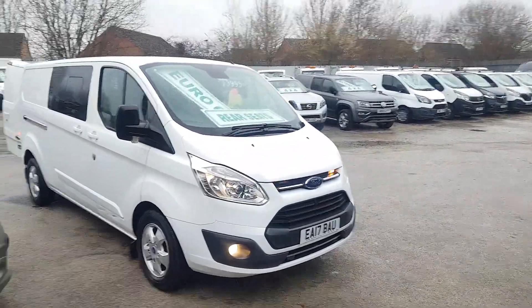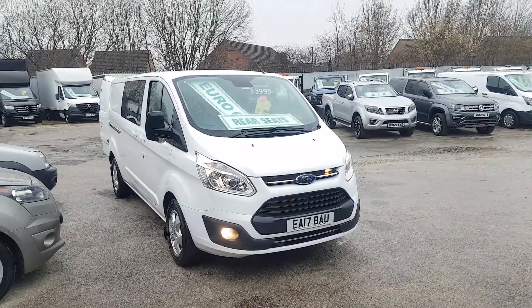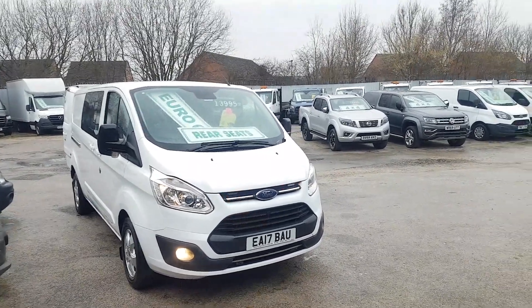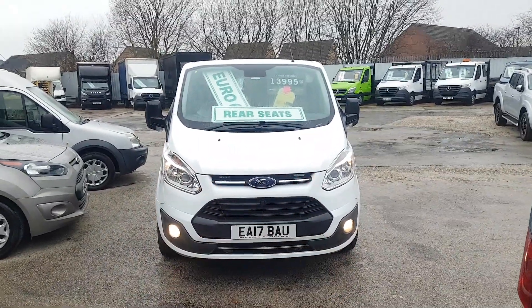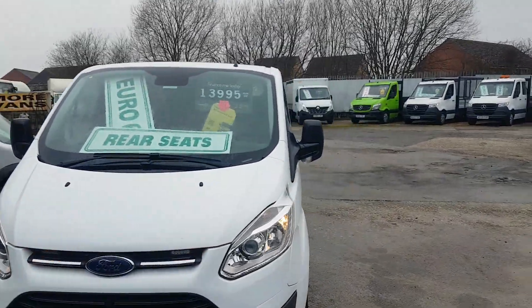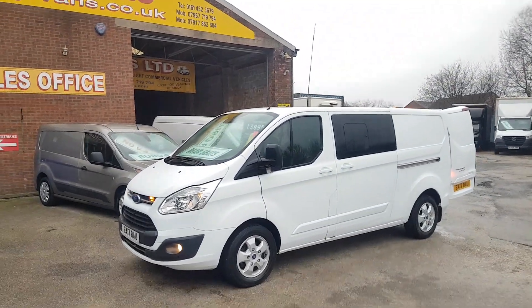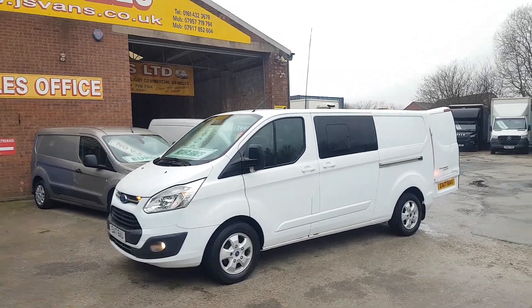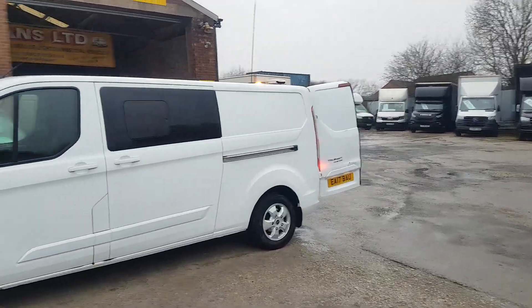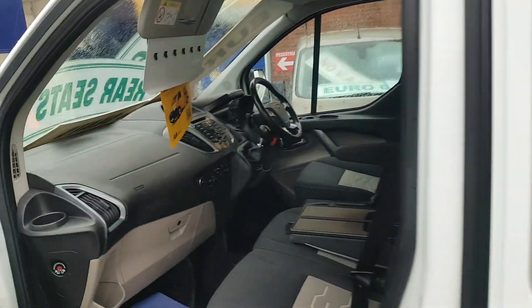Welcome to JNS Commercial Van Sales Limited. This one is the 2017 long wheelbase Transit Custom Limited — it's the combi crew van, six seater, factory crew van. Limited model features include a couple of extra lights, spot lamps, parking sensors, alloy wheels, heated seats, and air conditioning. It's a long wheelbase, one owner van with a service record, spare key, HPI report, genuine mileage, mud flaps, and alloy wheels.